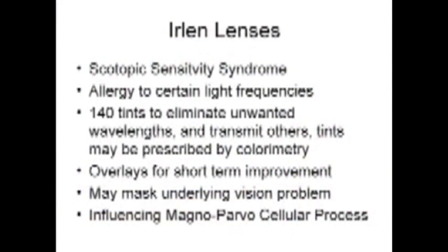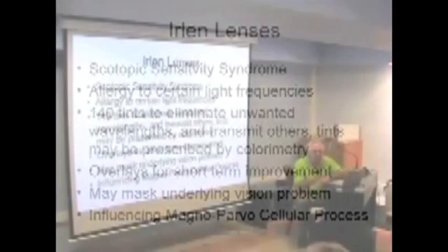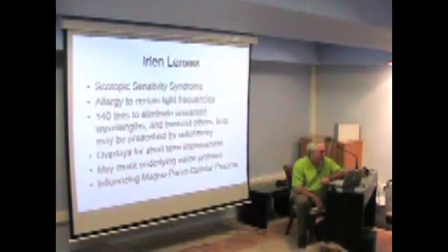One of the things that's been in the news for many years is the use of Erlen lenses — certain tints that students wear to help their reading performance. It's based on a diagnosis that Helen Erlen called scotopic sensitivity syndrome, which she defined as too much light coming into the person. There's kind of a noise factor, and the light they look at overwhelms their visual system, causing them to start screening information out.